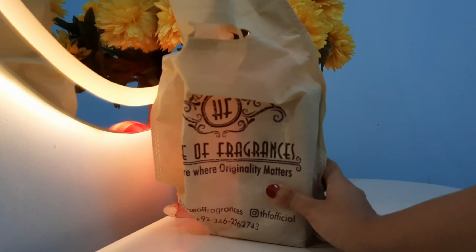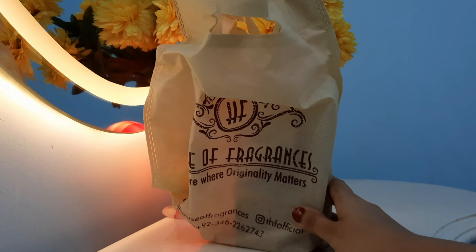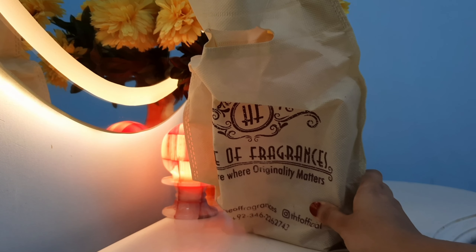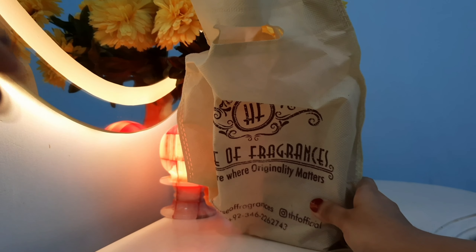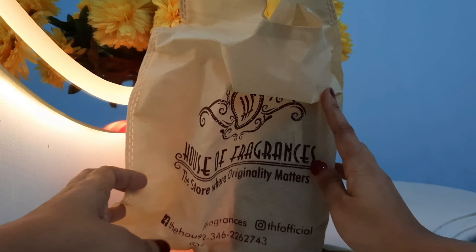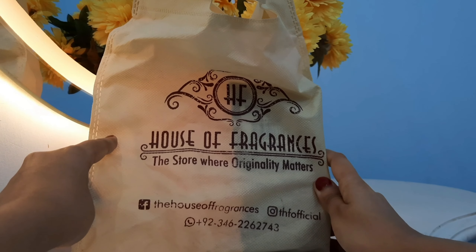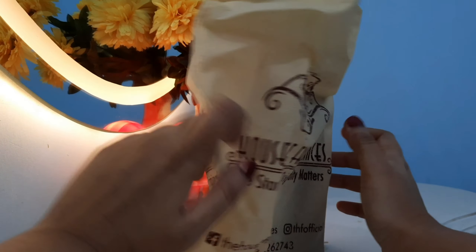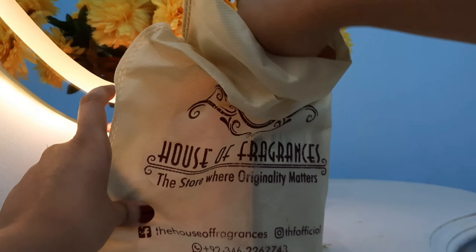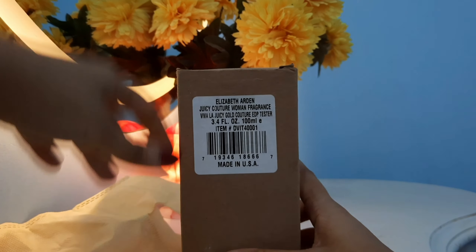Hello everyone, welcome back to another video. Today I'll be sharing another review of an international brand perfume — this time it will be Viva La Juicy Gold Couture. I've previously made a video on original Viva La Juicy fragrances covering different variants: Viva La Juicy Original, Viva La Juicy Rose, I Love Juicy Couture, and Viva La Juicy Nour.